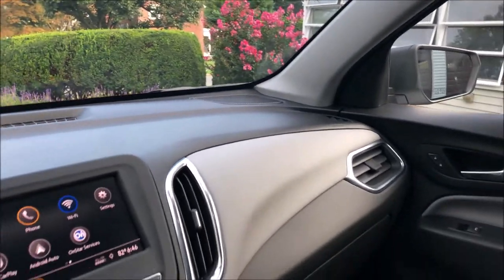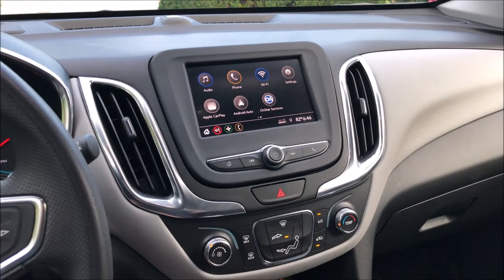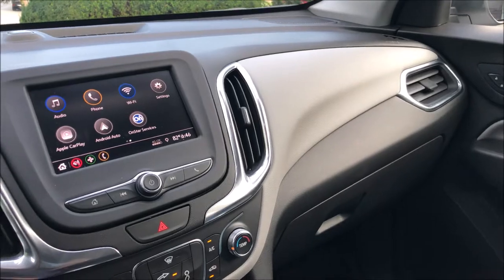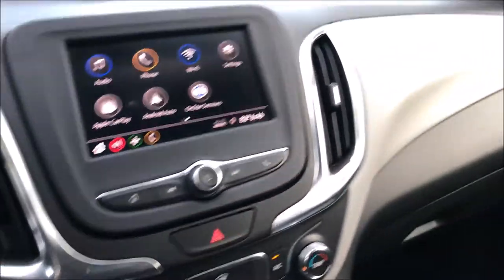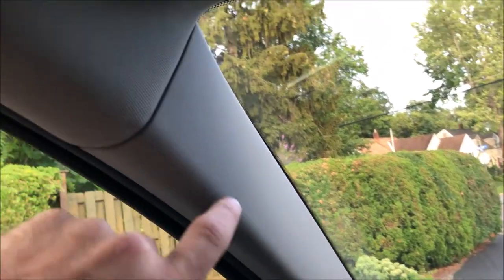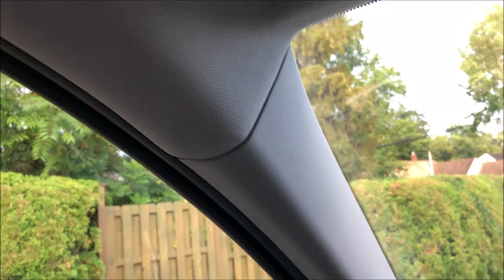Across the dash, everything does look pretty neat and tidy. This is a huge improvement for GM — I'm kind of used to the old plastic wood, fake leather, and vinyl, but this is a lot more in touch with the times. It's kind of an aluminum finish — definitely plastic, but it looks really good. Nothing in here is cheesy or tacky. There's really no hard plastics, and even the stuff that looks hard doesn't really look like it. The headliner's decent too.